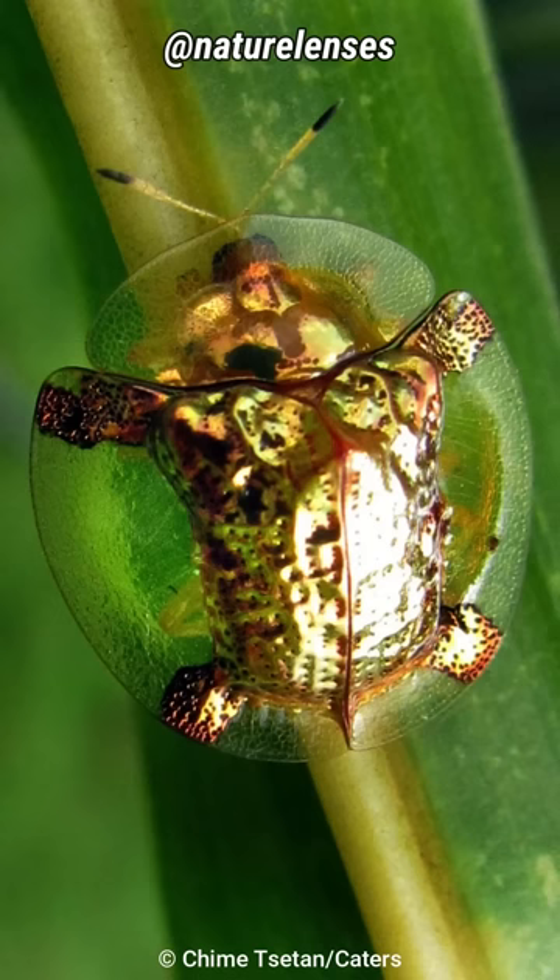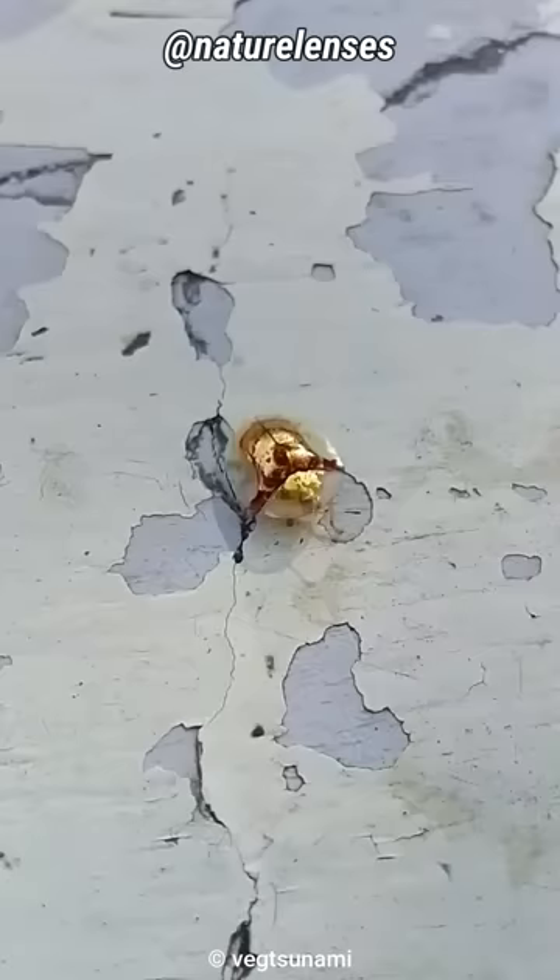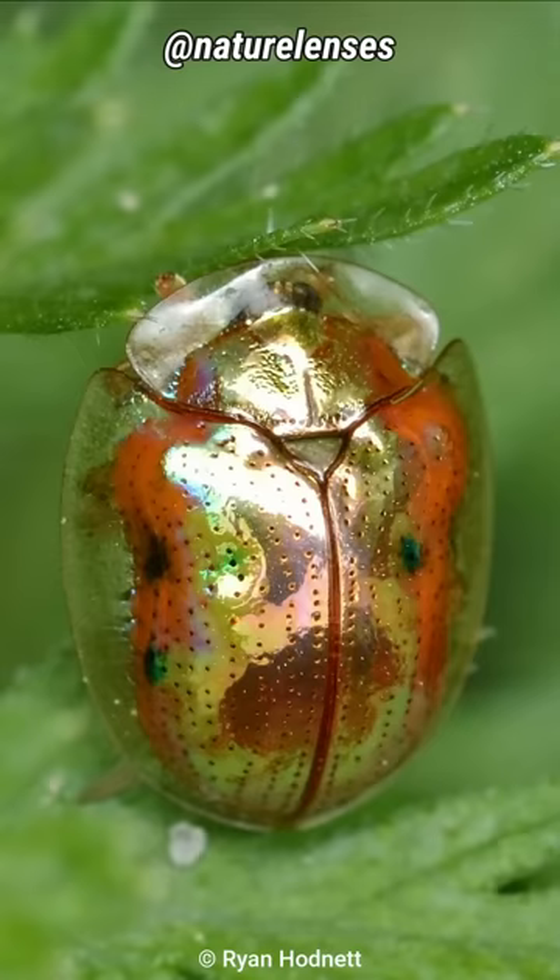The reason they have a beautiful golden color is because of the way light reflects off pockets of fluid in the layers of their exoskeleton. Combined with their ability to dry up that fluid, they can change color to a dark red.